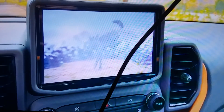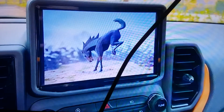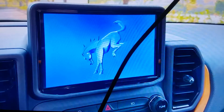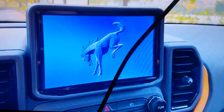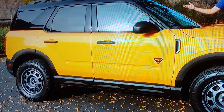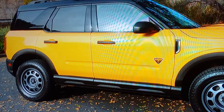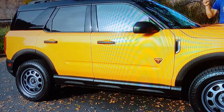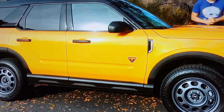This is the all-new 2021 Ford Bronco Sport. This happens to be the Badlands trim. This is the Bronco that's based off of the smaller SUV they used to have or still have. If you want this one in the Badlands, it runs about $31,000.